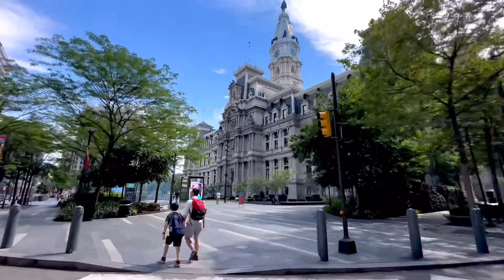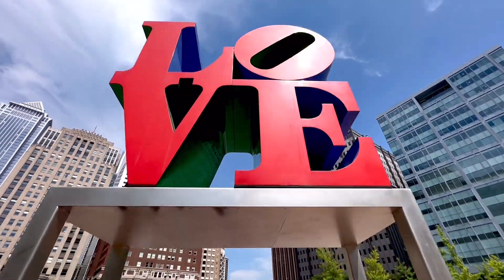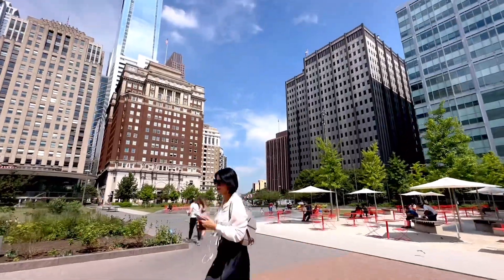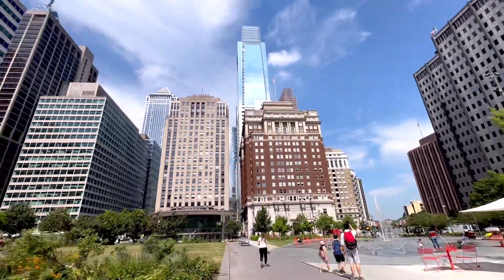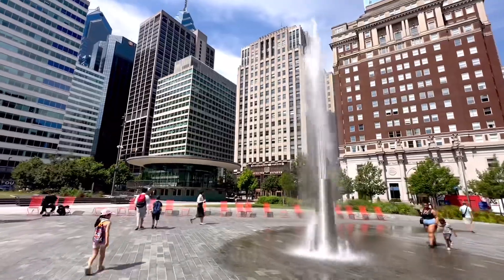Time to start exploring Philadelphia on foot. We started with iconic landmarks from Philadelphia City Hall, JFK Plaza, Olof Park, and Pennsylvania Railroad Suburban Station. We enjoyed the stroll and soaking in the city's rich history and culture.